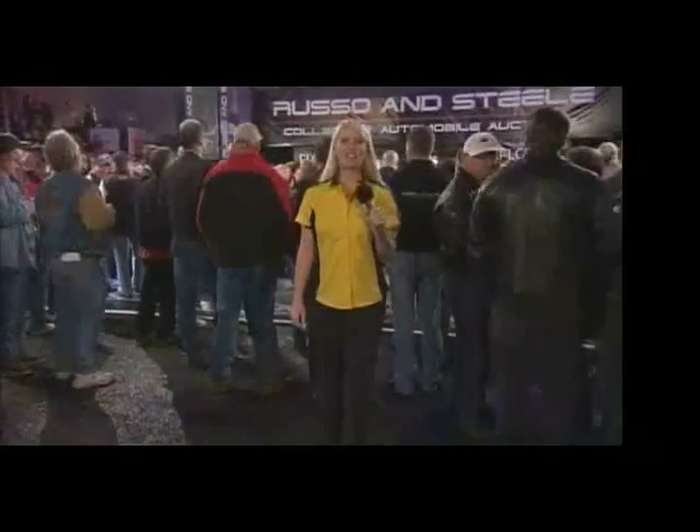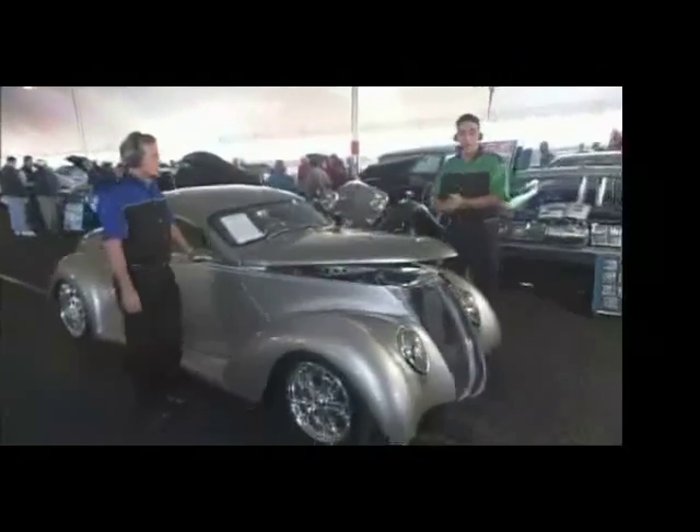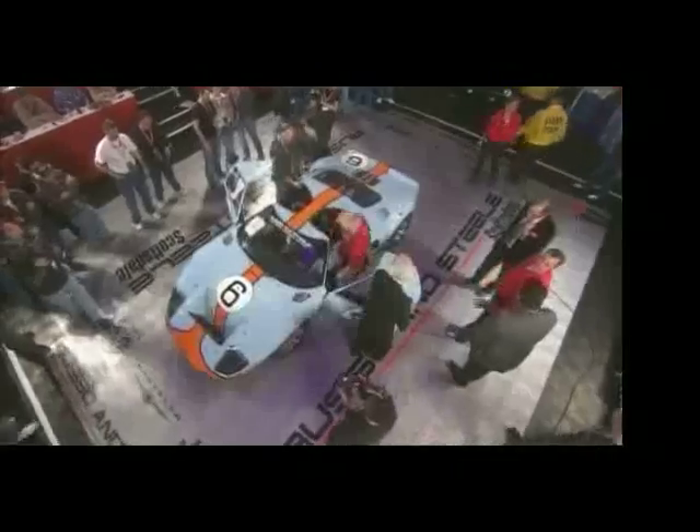I'm Geneviève Chappelle, welcome to sunny Scottsdale, Arizona. We're here for the Russo and Steel classic car auction. Joining me are Bill Stevens and Keith Martin, both car experts, and they're going to put their knowledge to the test today in what they call a speed round. They'll have about a minute to look over the car end to end, inside and out, assess its collectability, and estimate where the bidding will stop once the car is on the block.